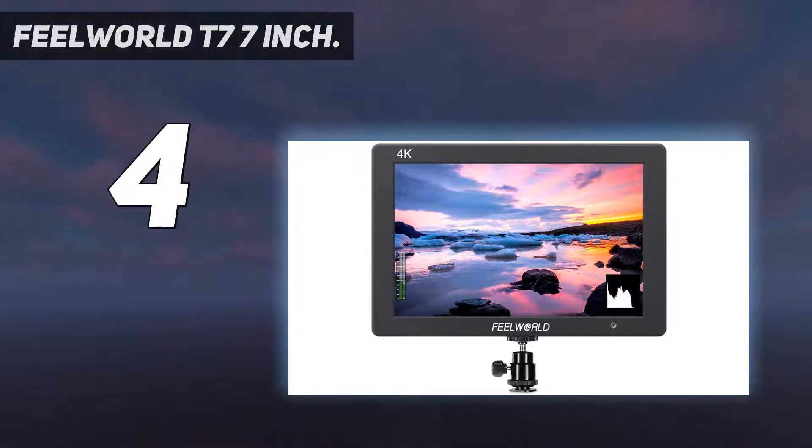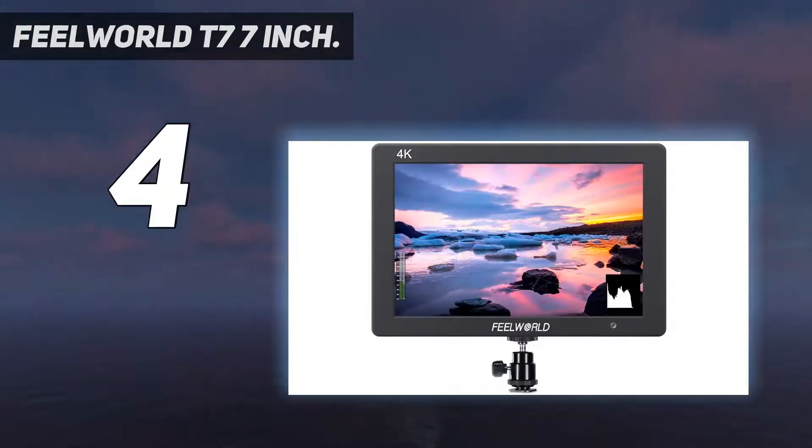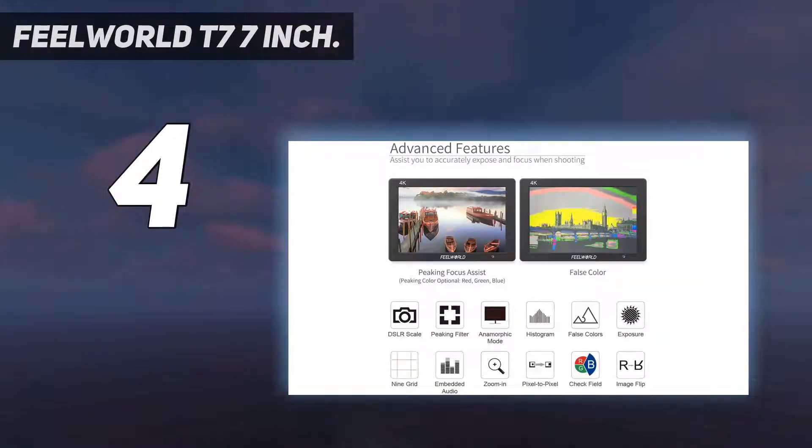The large monitor also has comprehensive professional capabilities including a histogram, false colors, zebra exposure, peaking focus assist, pixel-to-pixel ratio, marker check, field marker, color, image flip, image freeze, and zoom.